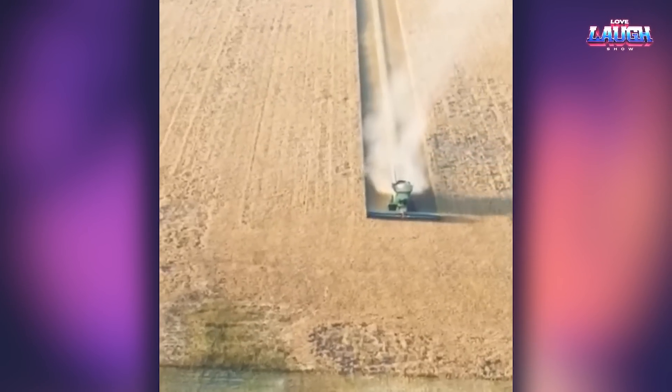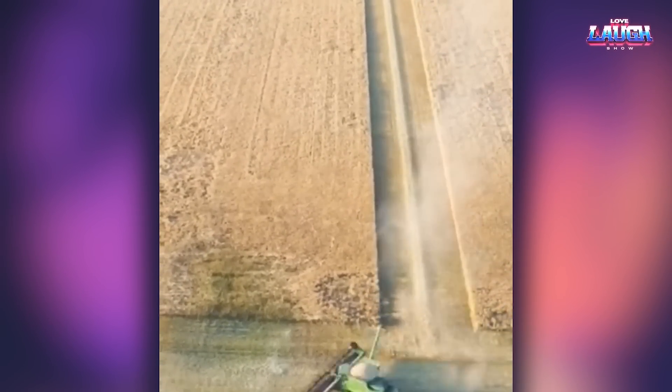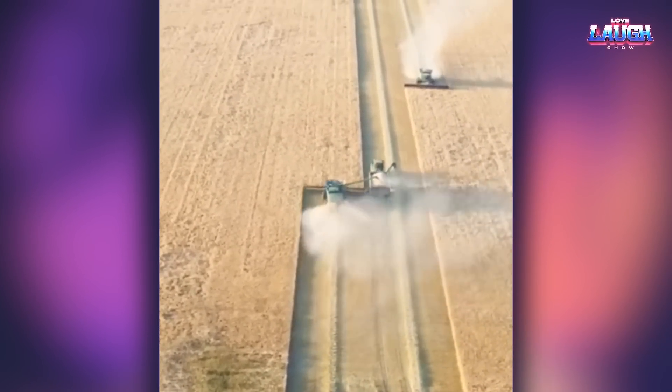Be sure to watch the video to the end, so as not to miss the monster of the agricultural industry that might impress you.